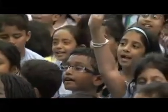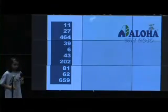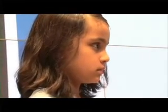Rankings announced: 11th, 27th, 464th, 39th, 6th, 43rd, 202nd, 81st, 62nd, 659th.